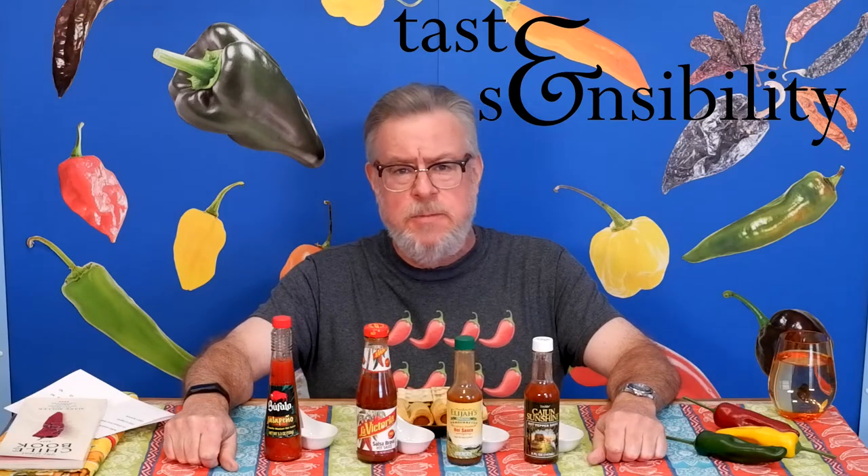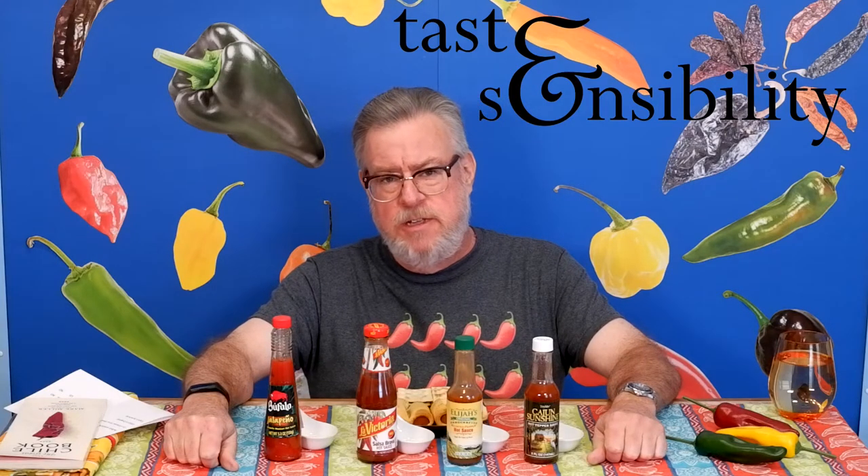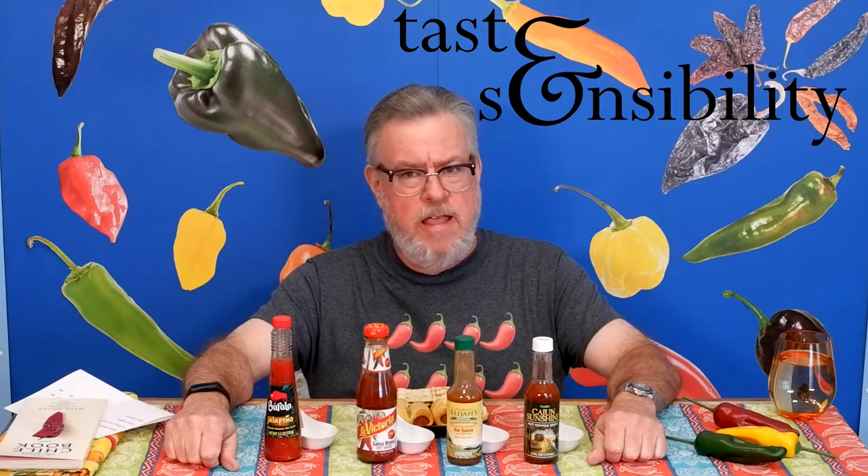Hello, I'm Doug and this is the Taste and Sensibility channel. Today on Chilies and Peppers episode number 20, we're at the end and checking out hot sauces that have specified chilies on the label. I'm not that much of a condiment guy — I don't go after sauces, ketchup, or mustard. But going through all these chilies in this series has made me more interested in what the sauces taste like.